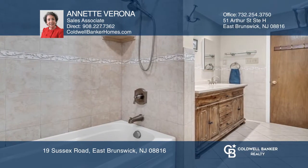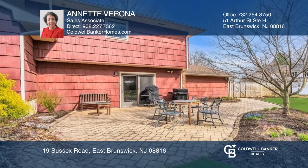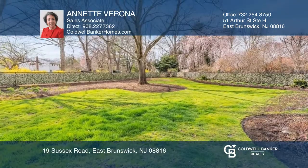This home offers remodeled bathrooms and double vanity, gleaming hardwood floors and a wonderful large fenced backyard with paver patio.